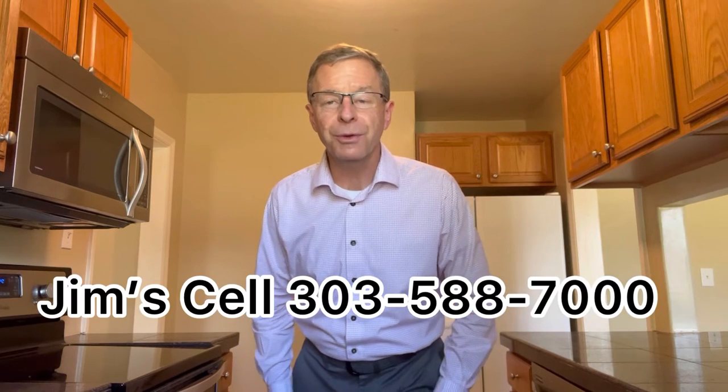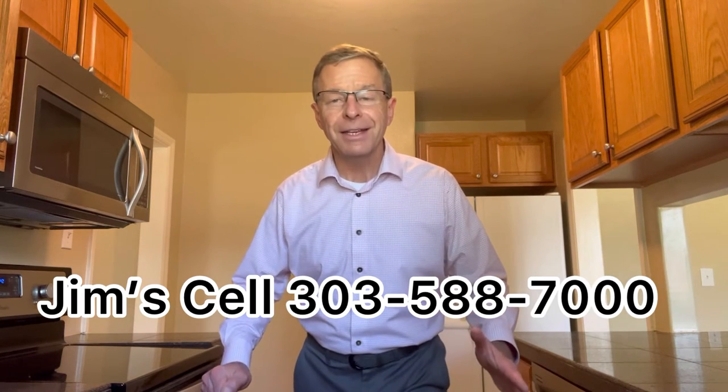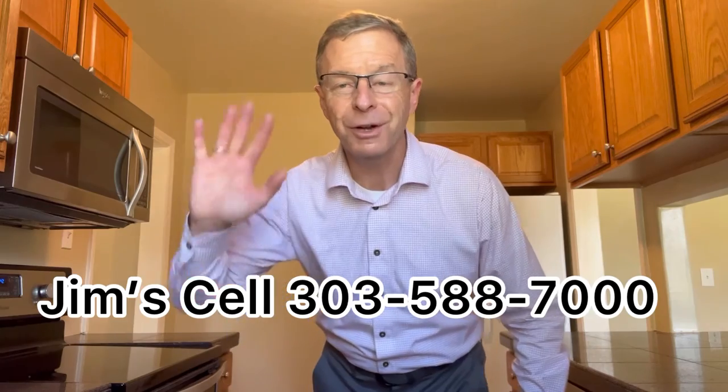I'm Jim Urban, I'm the listing agent. Contact me or call your agent right away to get out to this house — this property is not going to last long. My cell phone number is 303-588-7000. Have a wonderful day my friends.